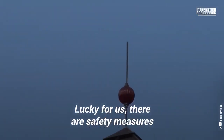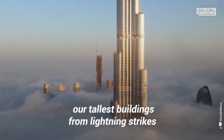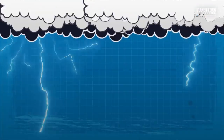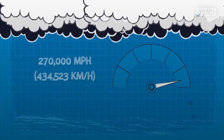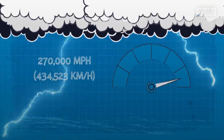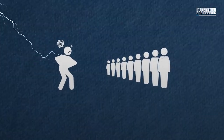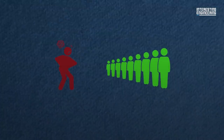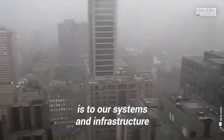Lucky for us, there are safety measures put in place to protect our tallest buildings from lightning strikes. An average lightning bolt can carry up to 300 million volts of energy and travel at a rate of around 270,000 miles per hour. Despite these numbers, 9 out of 10 people who are struck by lightning end up surviving. The real threat lightning poses is to our systems and infrastructure.